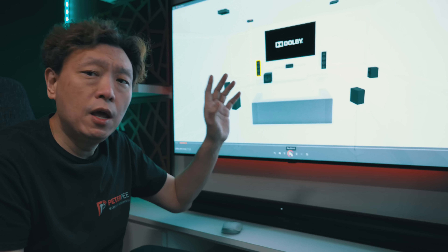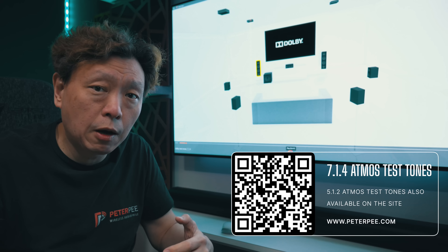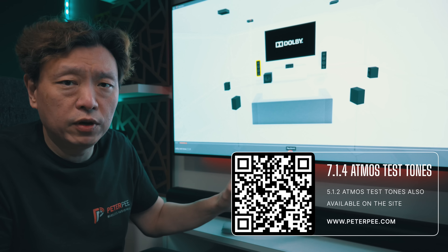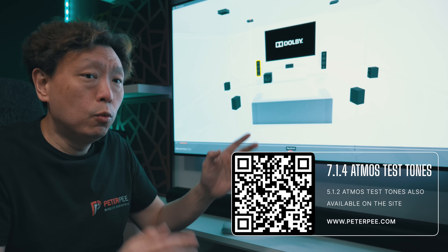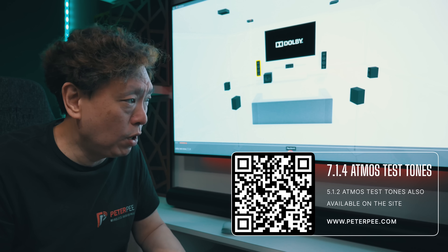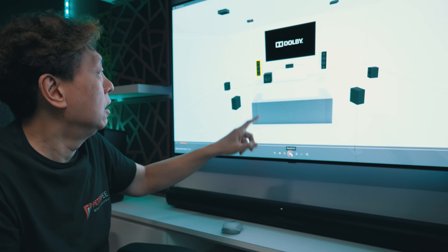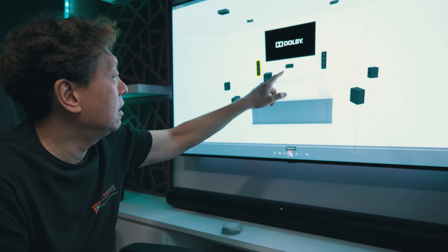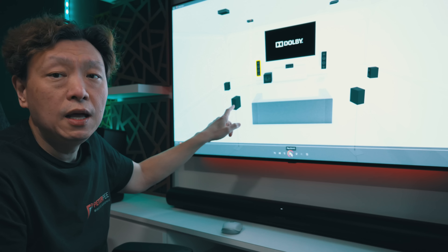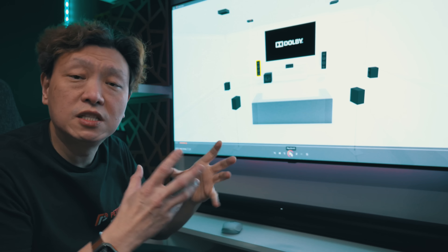To find out what the problem is or to listen to it yourself, you need help — because most movie material is not going to play specific rear surrounds or side surrounds independently for you to tell the difference. What I have on screen is an Adobe Atmos test tone file; I'll put the link in a QR code or in the video description below so you can download it and test it yourself. This test file is for a 7.1.4 setup, which is actually what the Sonos system becomes when paired with a subwoofer and a pair of Era 300s.